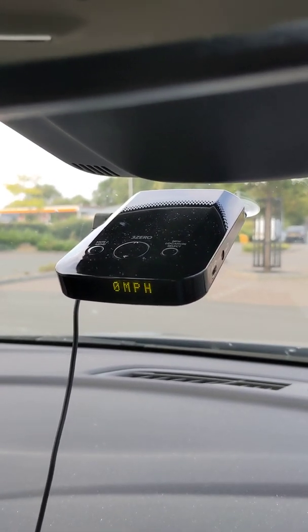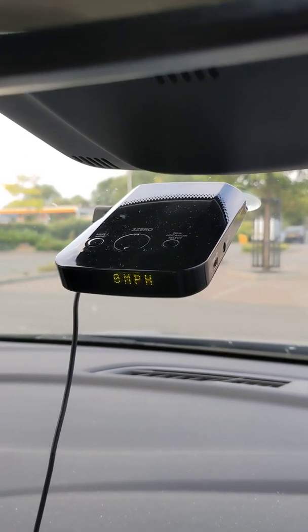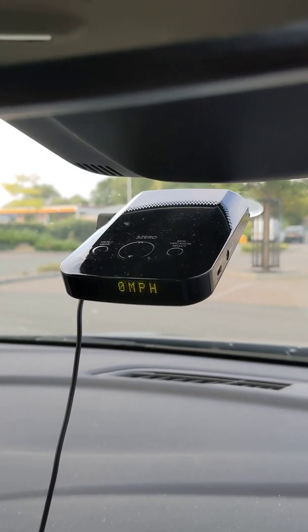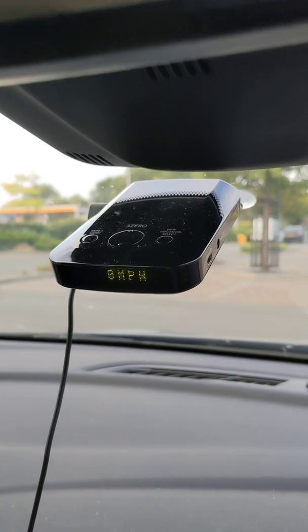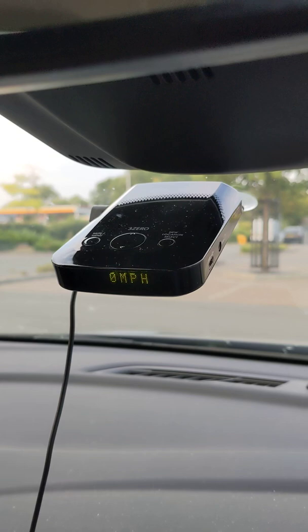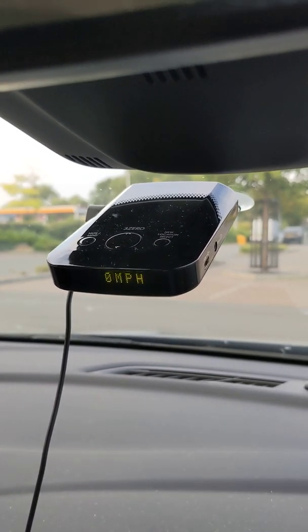I think it would be no good if you lived in a city. If you're in a city with loads of traffic lights and supermarket doors, the thing would be going off all the time. But if you live in the country like I do and you're driving the same fixed route to work, then it's fine.